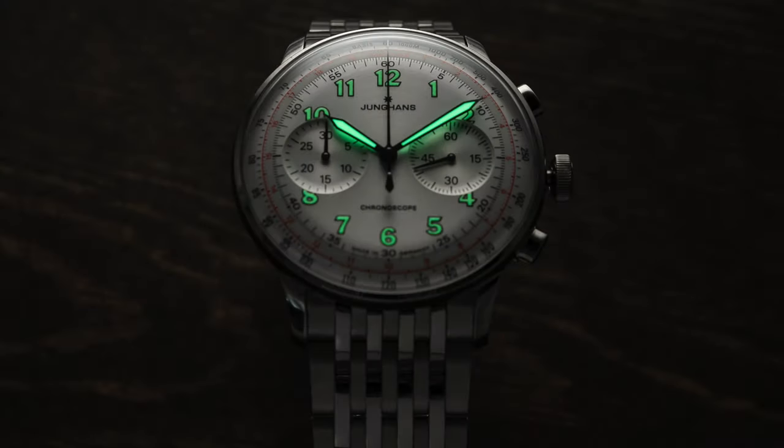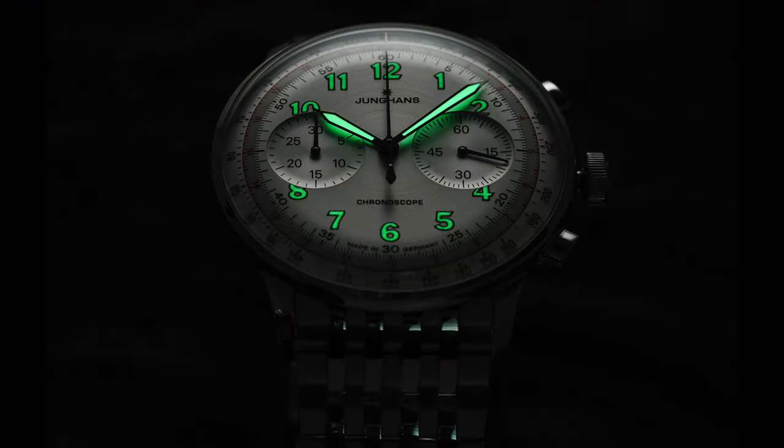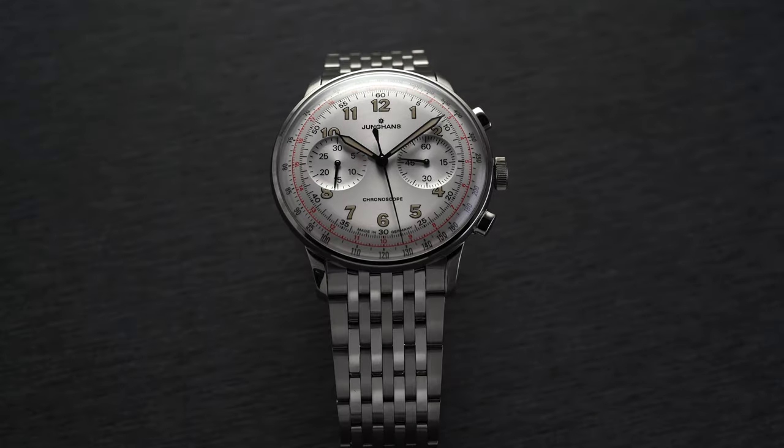The Meister Telemeter features lume-filled hour markers to match the lume-filled gunmetal hands, at every position except the three and nine, which are cut away by the subdials positioned horizontally across the dial. The subdials are so retro and pleasing given their concave cup detail, which works really well when looking at the dial holistically. The nine o'clock subdial measures 30 minutes and the three o'clock subdial measures 60 seconds.